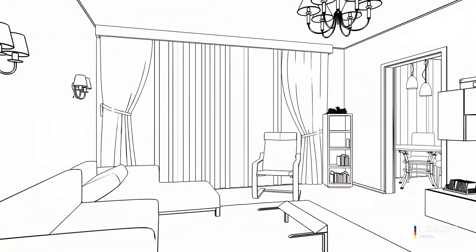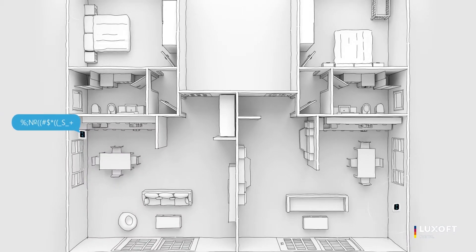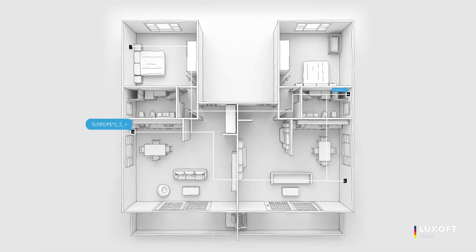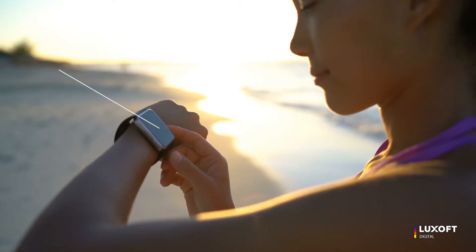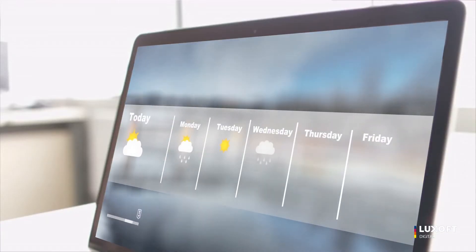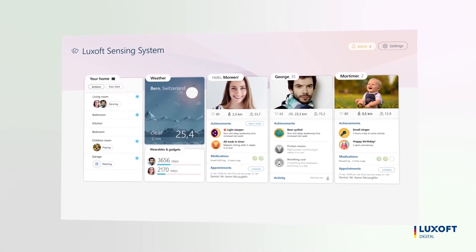Further, deploying multiple sensors within an environment that network with one another creates a distributed sensing system. This system uses the power of self-learning algorithms to collect data from home environments, wearables, and mobile devices, or external sources including medical history, to determine a person's behavior patterns, predict events, and take action if anything out of the ordinary arises.